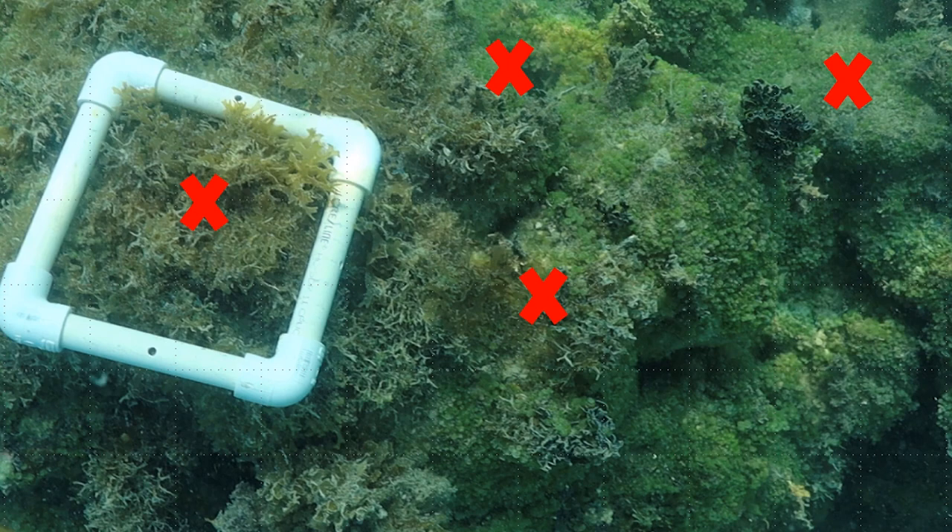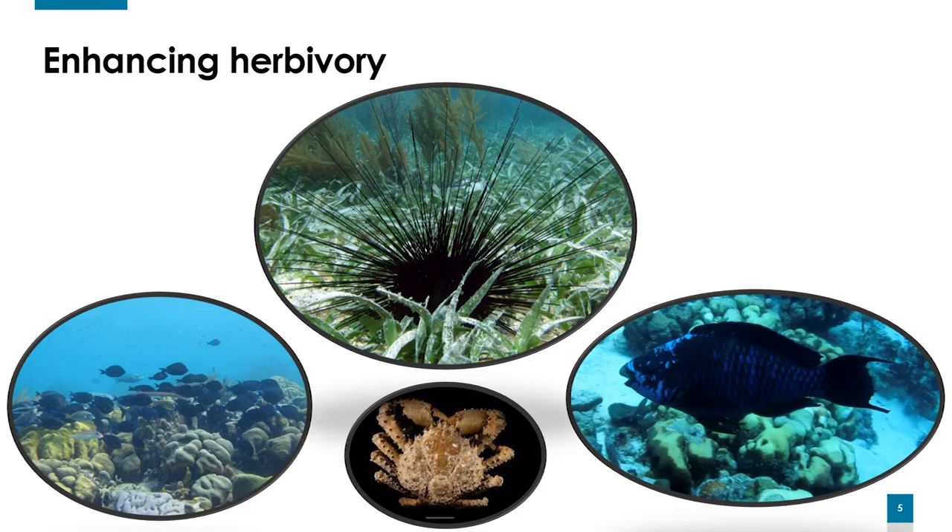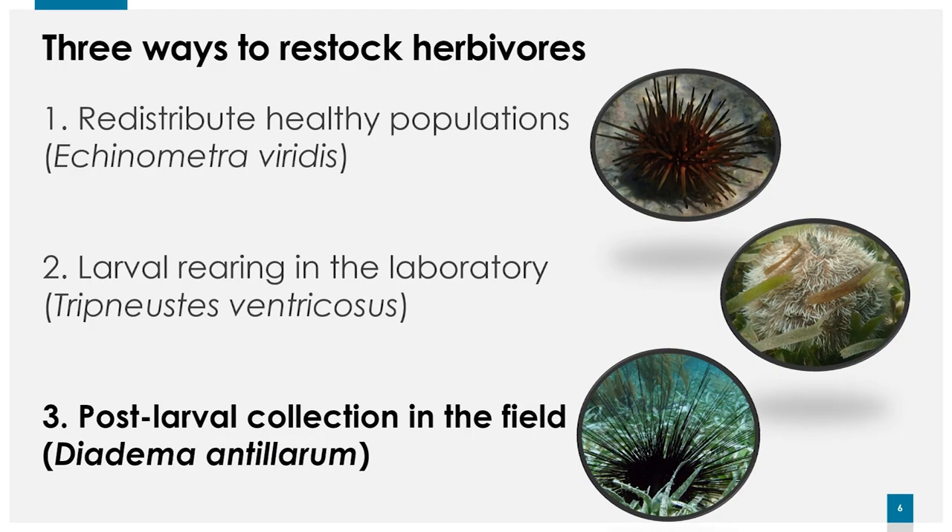So why don't we take advantage of herbivores and let herbivores do the job? We can enhance herbivory by restocking herbivores. The main herbivores on Caribbean reefs are sea urchins like Diadema, Tripneustes, and Echinometra viridis. We also have herbivorous fish like parrotfish and surgeonfish, and herbivorous crabs. Today I'm going to be focusing on sea urchins and restocking sea urchins, but these techniques can be used for other herbivores.